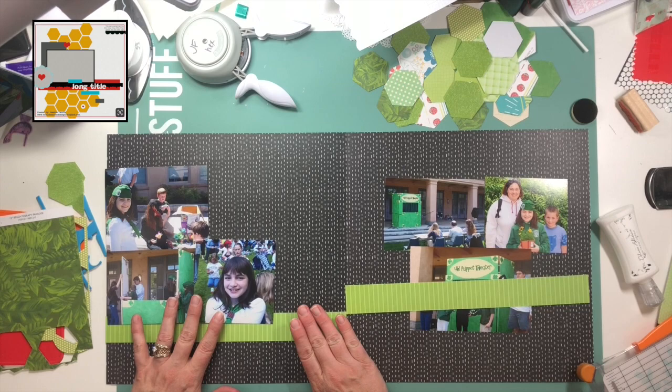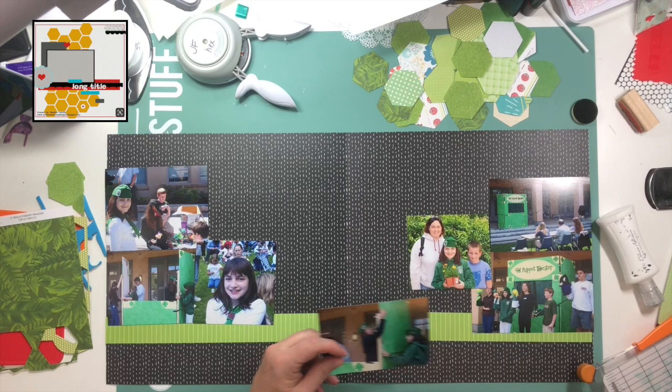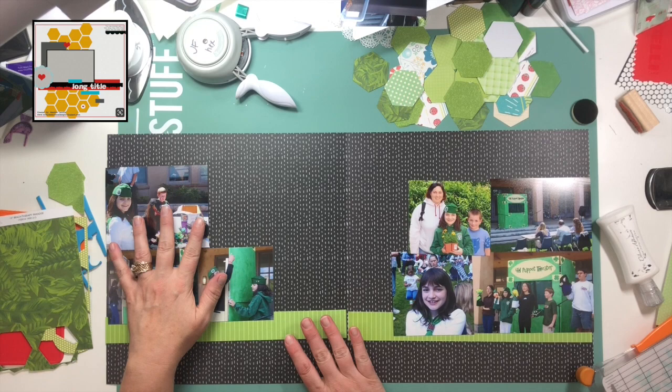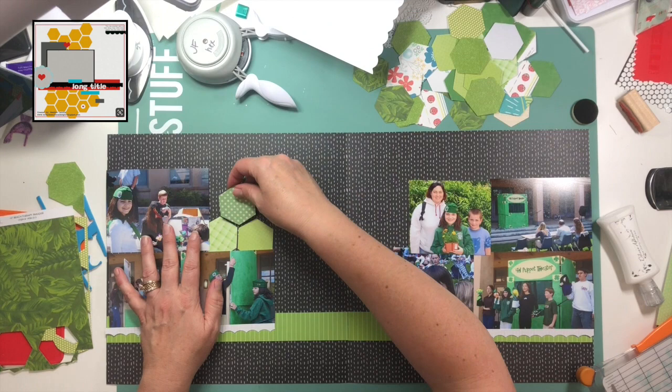I decided to stretch my sketch to a double page layout, which is something I often do because I have a ton of photos from when my kids were small and there aren't really big stories that need to be told at this point — I don't have things written down and I can't remember little anecdotes. Now some of them do have stories but in a lot of cases they don't, and in this particular case there's not really a story but I did want to document the day.